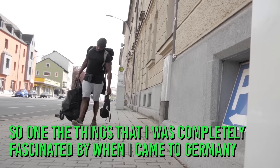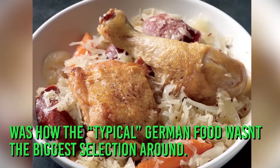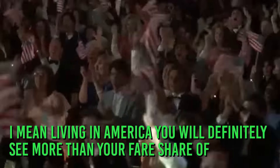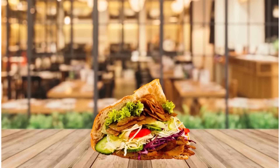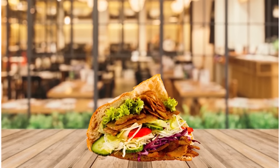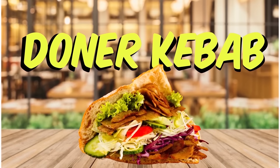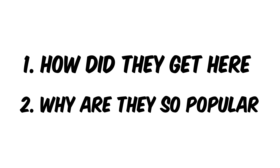One of the things I was completely fascinated by when I first came to Germany was how typical German food wasn't the biggest selection around. Living in America, you will definitely see more than your fair share of Mexican and Chinese restaurants. But to my surprise, there were a plethora of döner kebabs. There were just two things I wanted to know: how did these things get here, and why are they so popular?